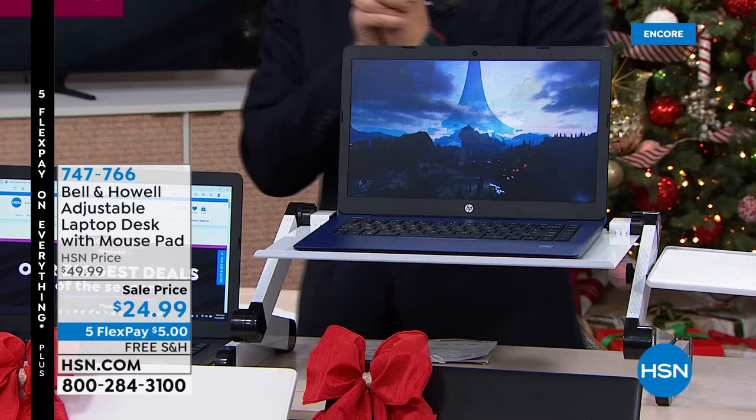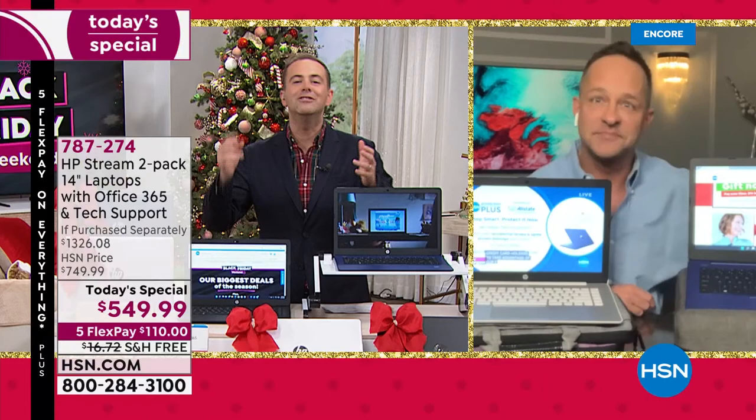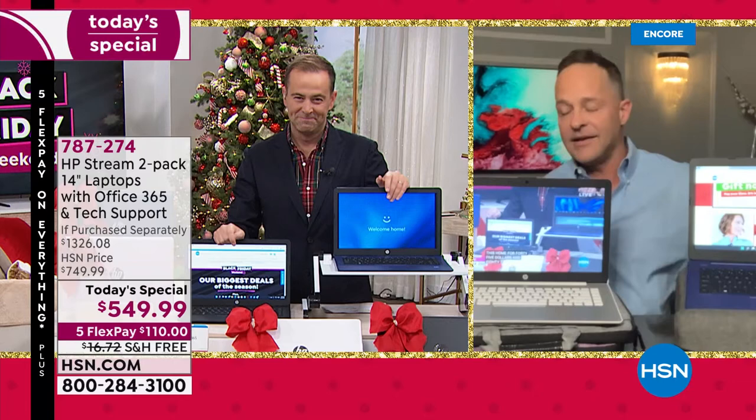White and rose gold colors are available for the stand. This Black Friday weekend is our biggest offer ever — two laptops, two of everything, at a record low price.